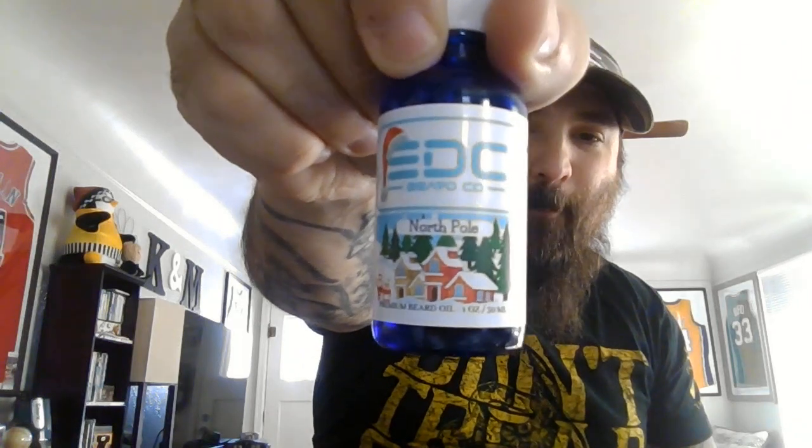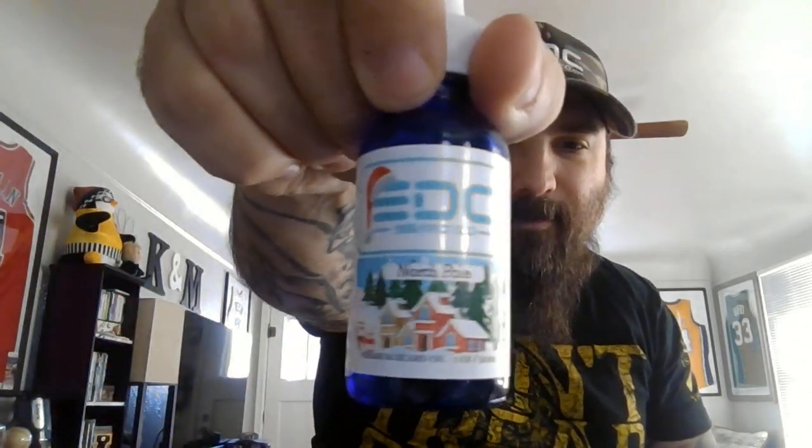We're going to start off with the North Pole. I just want to show you guys the graphics that were used — Lee, I don't know man, I think you're killing it with the graphics. It kind of reminds me of like a 90s Christmas type, not cartoon but maybe like claymation, you know, like Rudolph. I really, really love the graphics of these. Let me know if you guys agree — do these graphics remind you of a 90s movie?